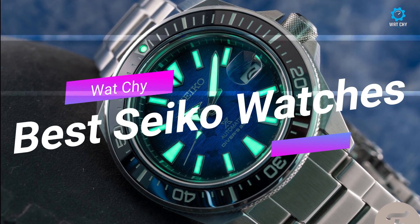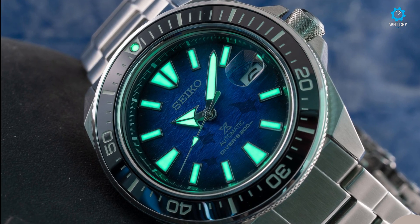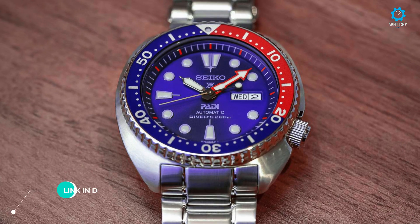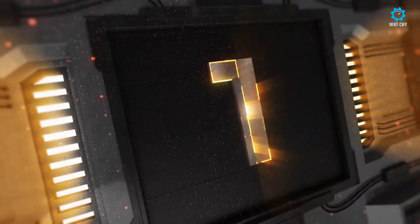Hello guys, if you are looking for the best Seiko watches for men you are in the right place. All the watches' product buying links are given in the video description. Please like, comment, and subscribe to my channel for more videos.